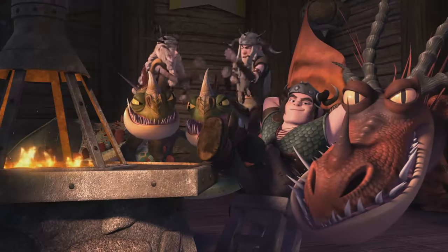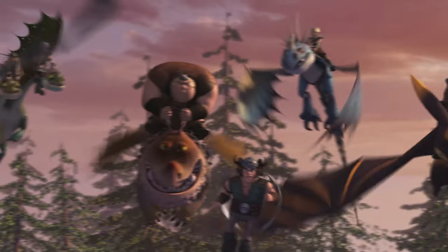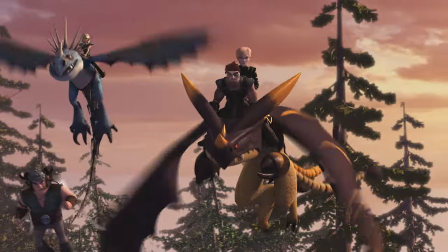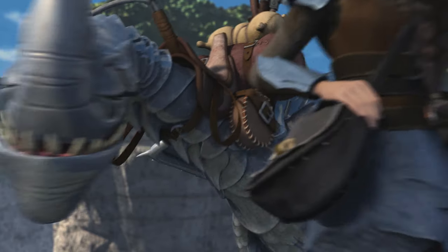Hello once again students, welcome back to Dragon School, where we teach you about dragons, training and everything in between. My name is Jessica, dragon expert, world class dragon groomer.